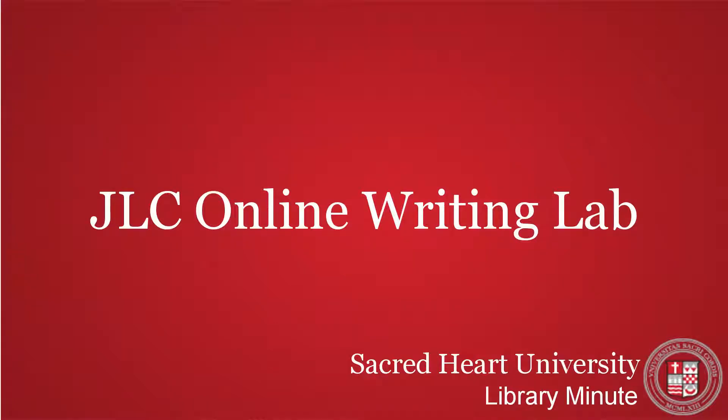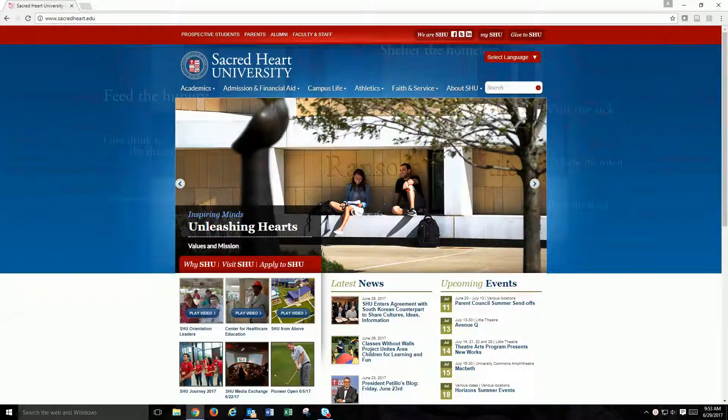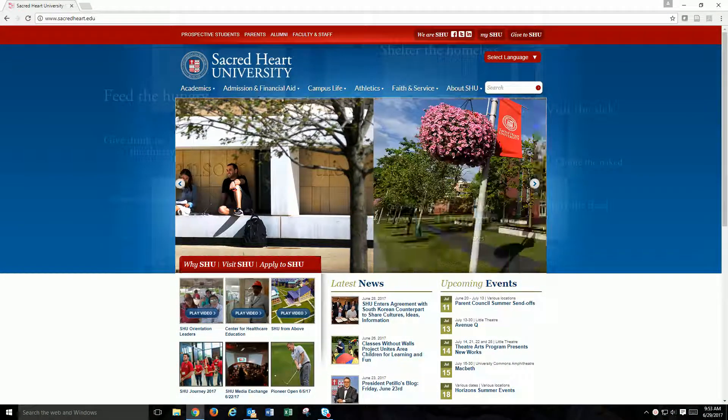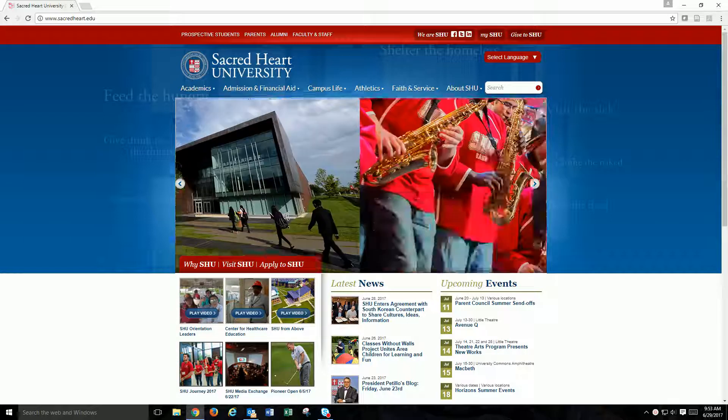In this short video, you will learn how to upload a paper to the Jandrasevitz Learning Center Online Writing Lab. Do you have a research paper draft completed but you're not sure if it's ready to be submitted to your instructor? Instead of having a friend or parent review your paper for you, have a writing professional take a look at it.